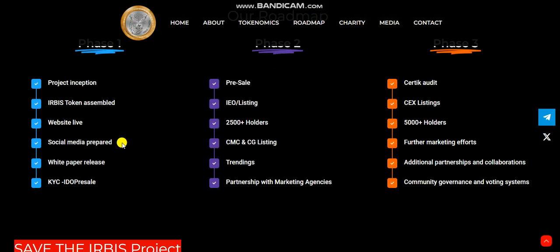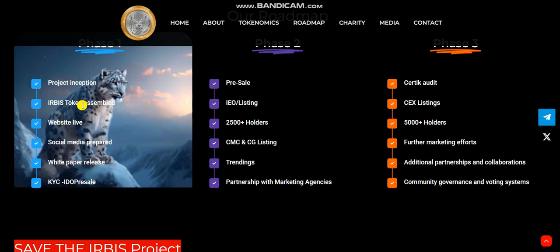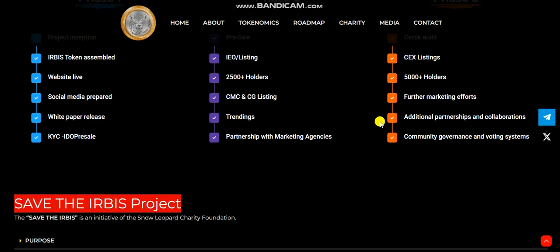Here is the roadmap. Phase 1 is already completed, including the Erebus token launch, website live, social media preparation, and more. Phase 2 is also completed, covering pre-sale listing and listing on CoinMarketCap and CoinGecko Trending. The fourth phase is currently in progress.